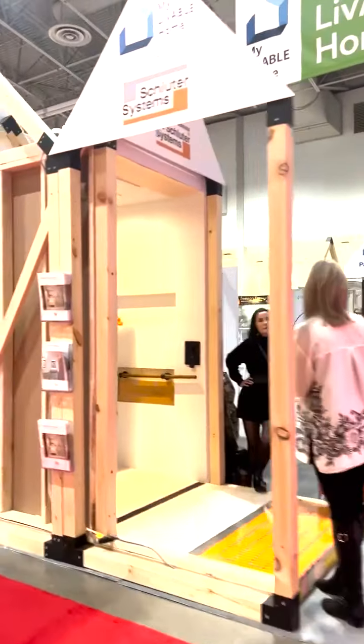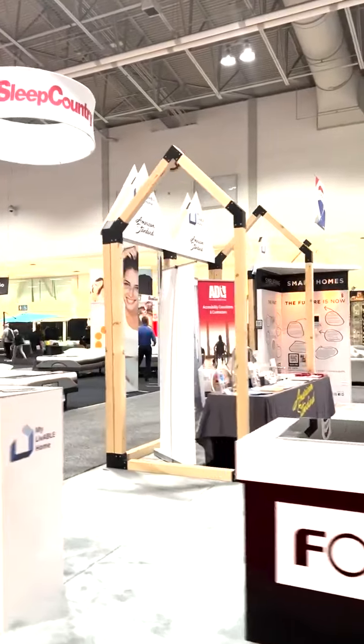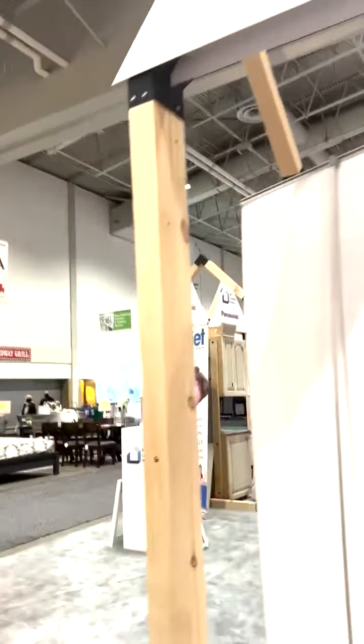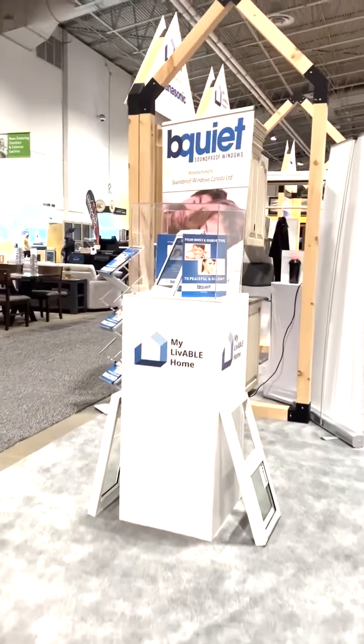Hi everyone, my name is Karen Brown and it's my pleasure to bring you along with me today as I tour the National Home Show in Toronto. In particular, we're going to be visiting the MyLivable home space where I'll introduce you to several vendors who have products intended to increase, enhance, and support continued independence for all of us.